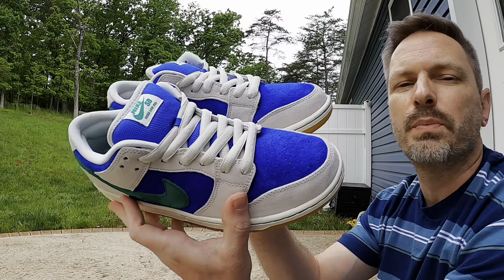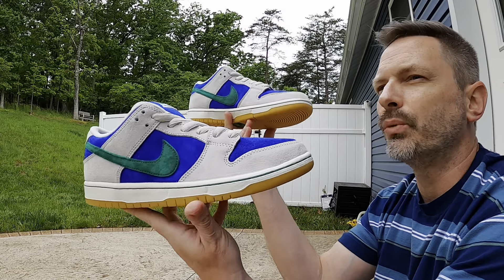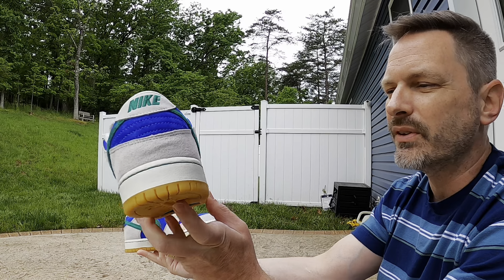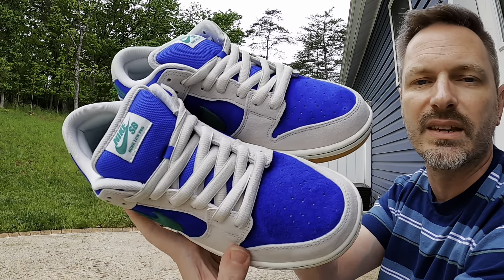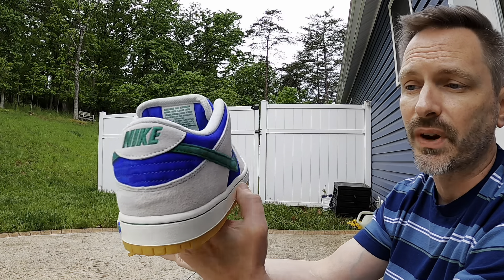I'm not sure if this pair was part of a pack with the other pair people were calling the Leonardos — which was a royal blue and green SB Dunk Low. I know skate shops around the US have been getting these for a while before they released on Sneakers. I'm not sure if this is part of a pack with those Leonardos or not — if you know, let me know. There are a lot of similarities like the green stitching along the base and that green and blue color combination.